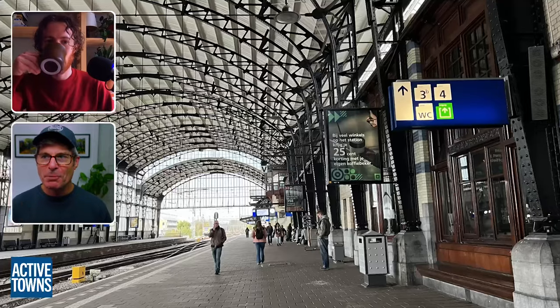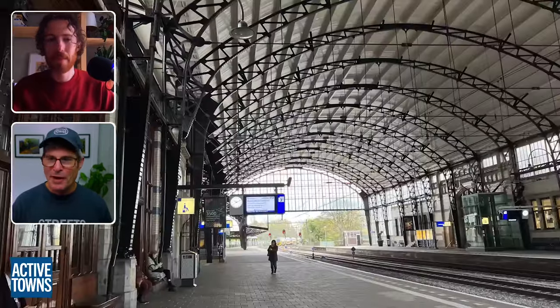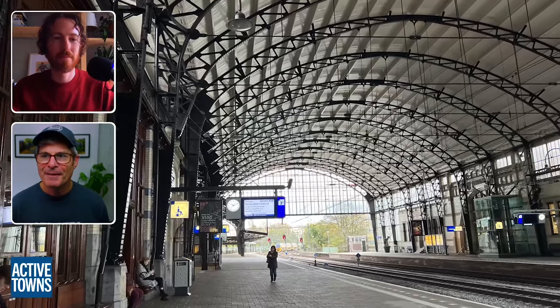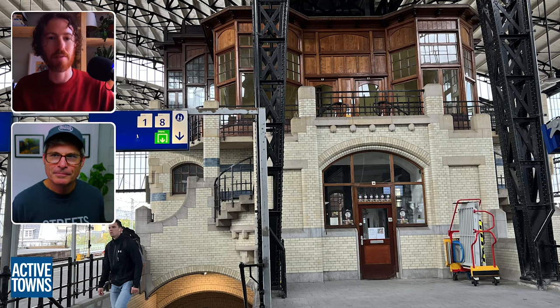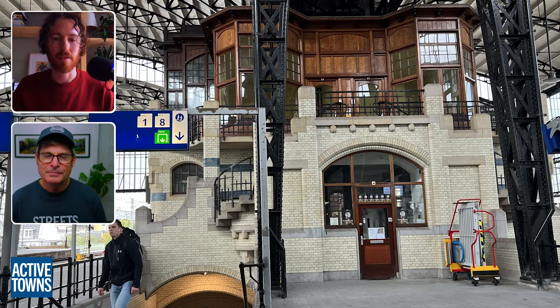We're going to be talking about Haarlem. It was nearly a two-week trip for you, right? Yep, two full weeks. Well, without further ado, let's queue up Haarlem. As we kick this off, why don't you talk a little bit about this particular train station? Because I think it was rather unique for us.